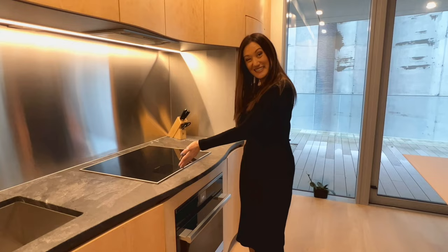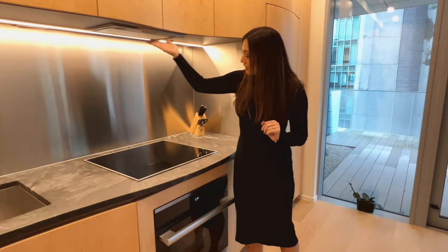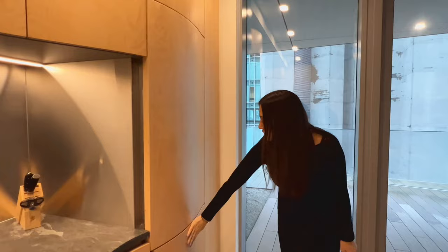The induction stove is really great — it doesn't burn your hands, as it's activated by your pots and pans. We have a great chrome aluminum backsplash, so it's very easy to clean when you're cooking — just spray it down and wipe it. Above, we have the range fan, and below we have the Miele oven. Up top we have the fridge, and then the freezer space — very big, special for cooking.